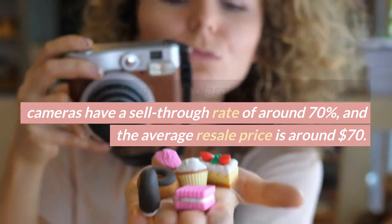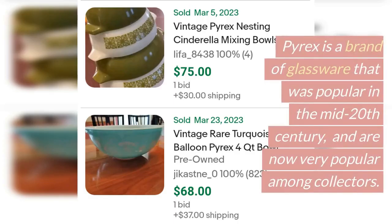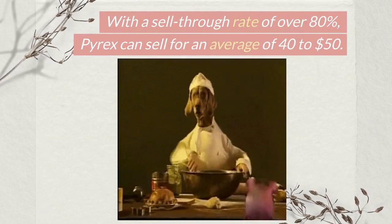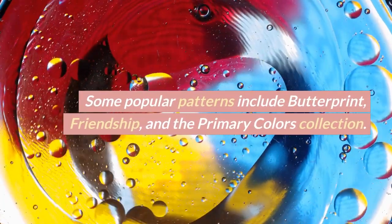The next item on our list is vintage Pyrex. Pyrex is a brand of glassware that was popular in the mid-20th century and is now very popular among collectors. With a sell-through rate of over 80%, Pyrex can sell for an average of $40 to $50. Some popular patterns include Butterprint, Friendship, and the Primary Colors collection.